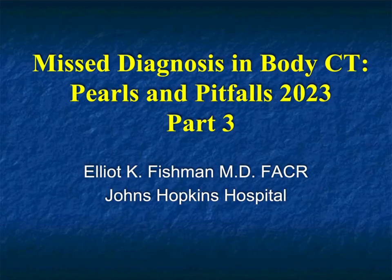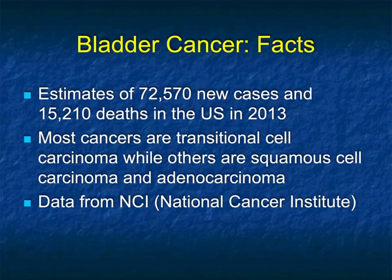Welcome to part three of our series of talks on misdiagnosis and body CT. Here we're going to look at very specific examples of things that are commonly missed, but you can avoid missing them if you're careful.